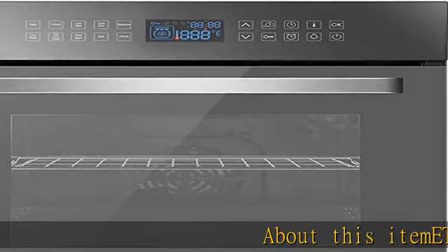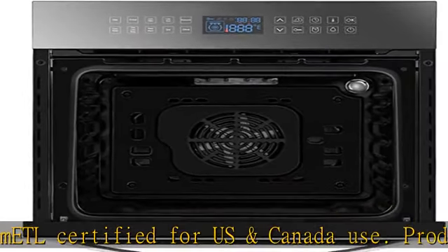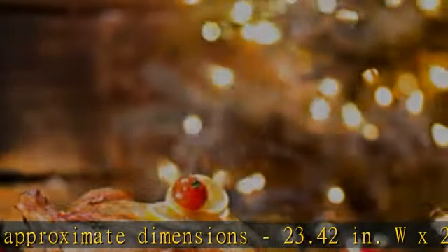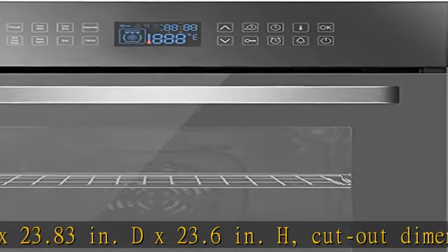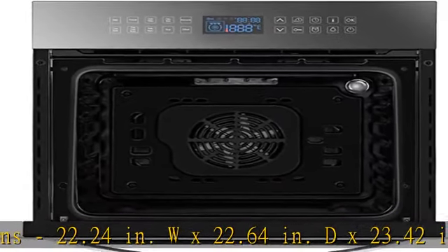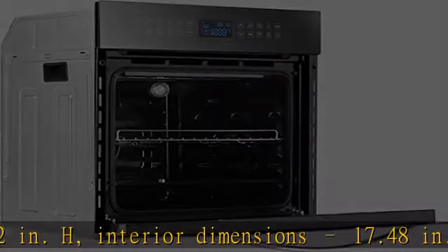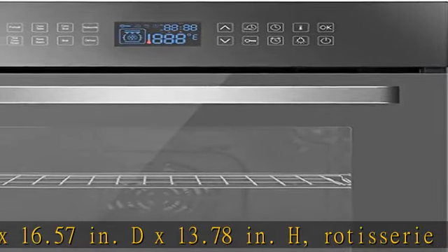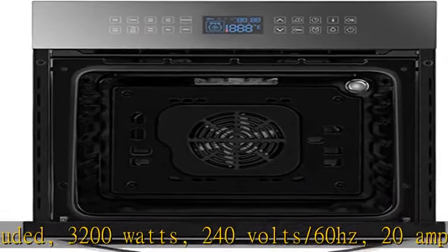ETL certified for US and Canada use. Product approximate dimensions: 23.42 inches W x 23.83 inches D x 23.6 inches H. Cutout dimensions: 22.24 inches W x 22.64 inches D x 23.42 inches H. Interior dimensions: 17.48 inches W x 16.57 inches D x 13.78 inches H. Rotisserie included. 3200 watts, 240 volts/60 Hz, 20 amp breaker required.